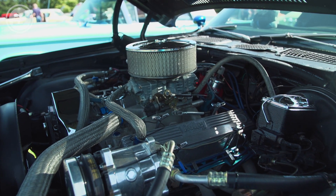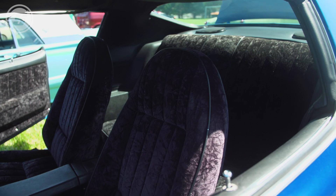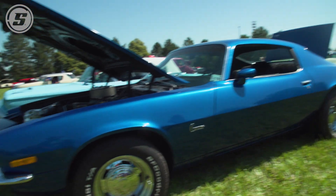It's got headers and a cam. I don't remember exactly what size it is right now, but it's a 350. A lot of people like the interior, like the motor, and I love it.